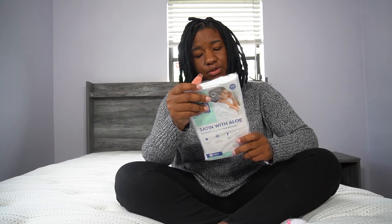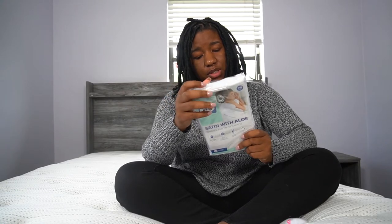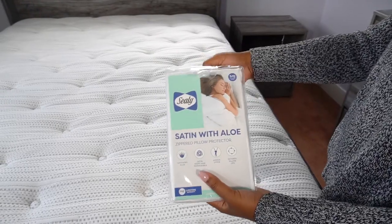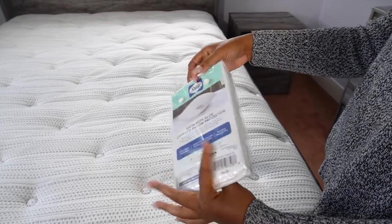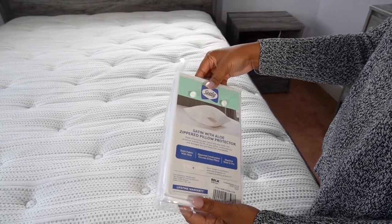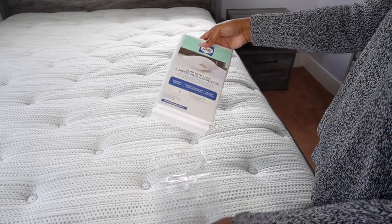First thing on the list we have is the Sealy Satin Pillowcase Covers, and this has aloe incorporated into it. It has a zipper construction that encases the entire pillow and it is machine washable and you can dry it. Let's open this up and see how it is. Satin usually has that glossy finish to it.